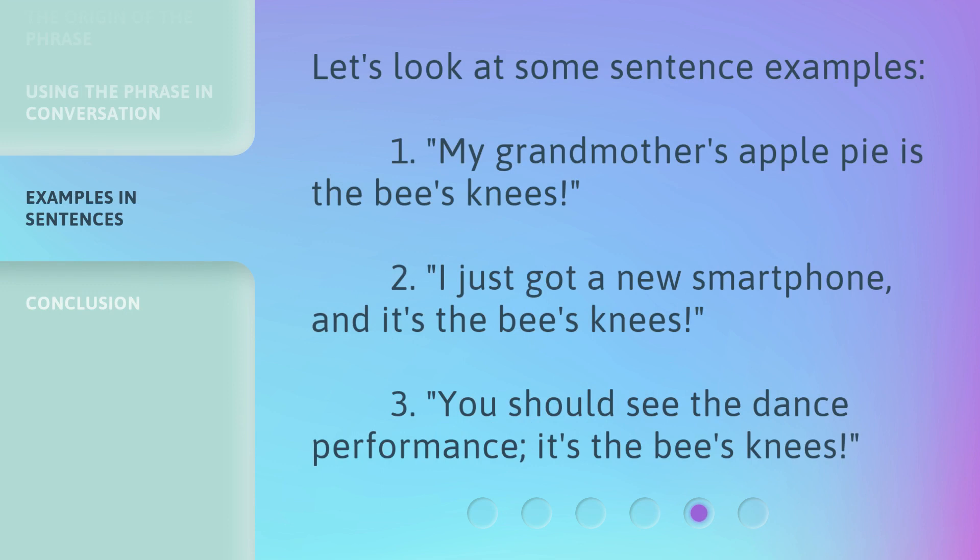Let's look at some sentence examples. 1. My grandmother's apple pie is the bee's knees. 2. I just got a new smartphone, and it's the bee's knees. 3. You should see the dance performance — it's the bee's knees.